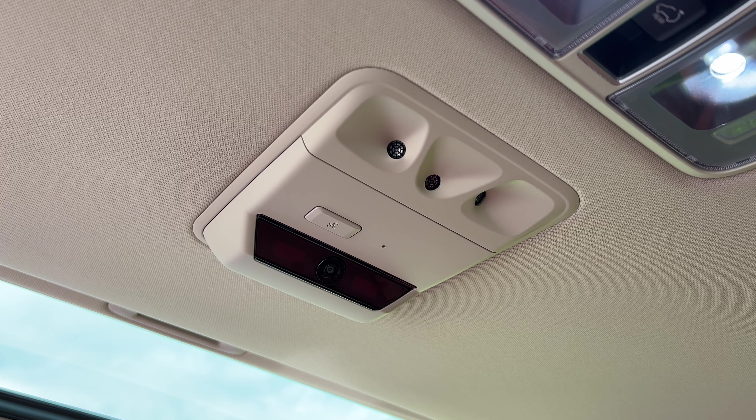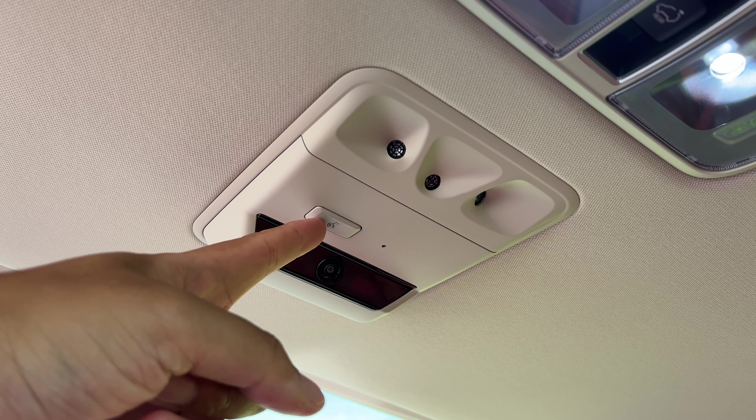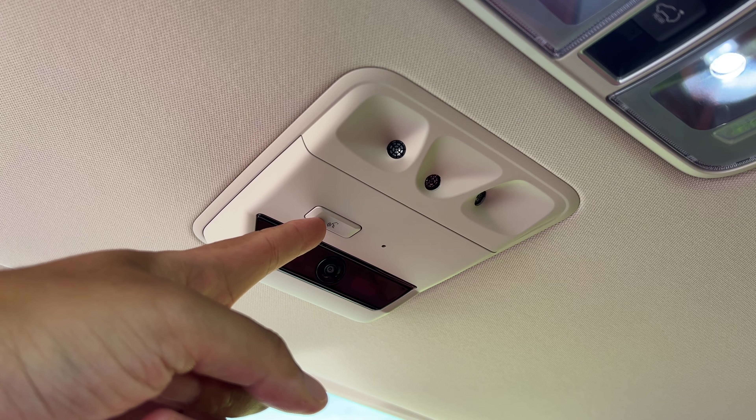If you're sitting in the second row and you need to tell the front row passenger something important, and say they can't hear you because they're so far away, you can just hit this button right here and your voice will be heard in the front row.